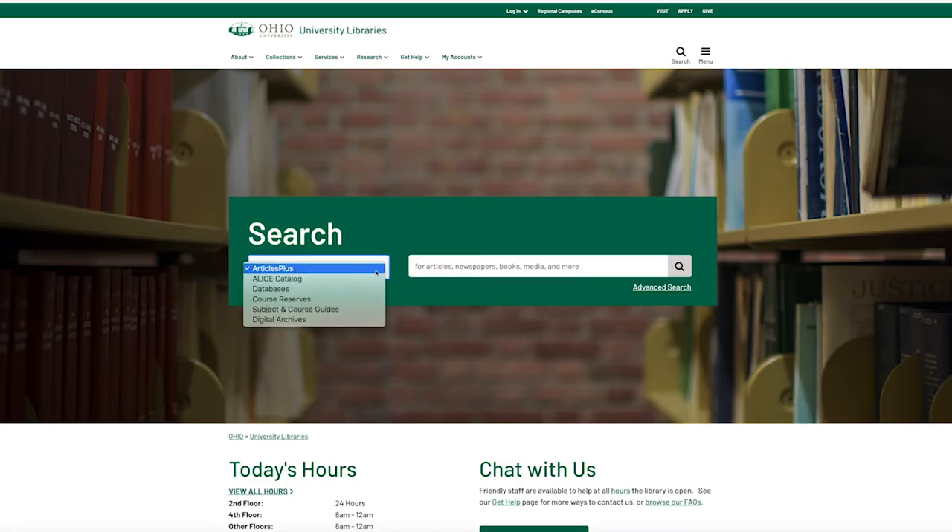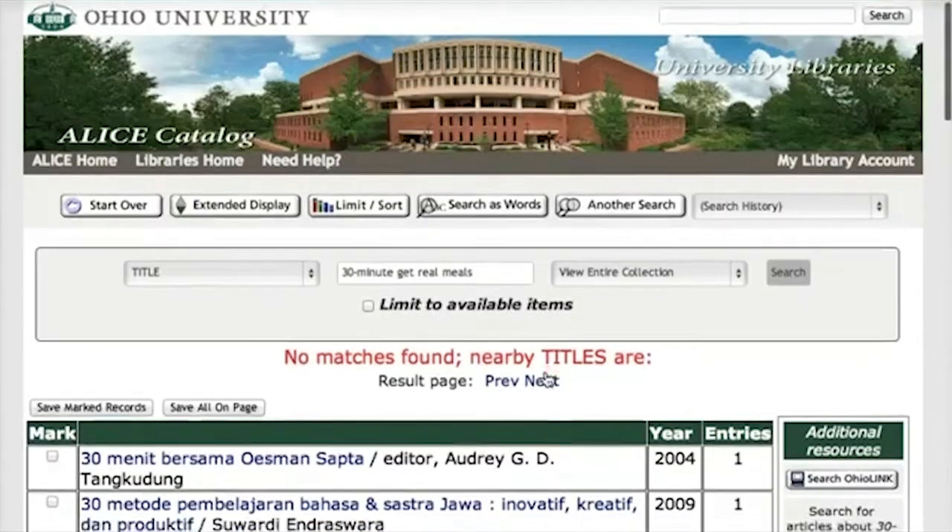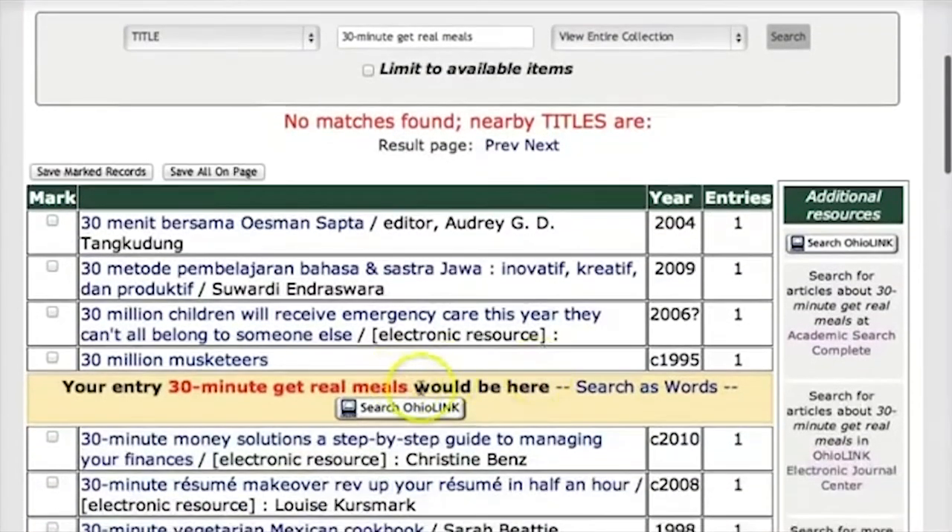Let's take a look at an example. I'm interested in a book that Rachel Ray wrote called 30-Minute Get Real Meals. So I'm going to use the Alice catalog to do a title search for this book. I've pasted in the title, and when I do a search, I see that we don't have a copy.